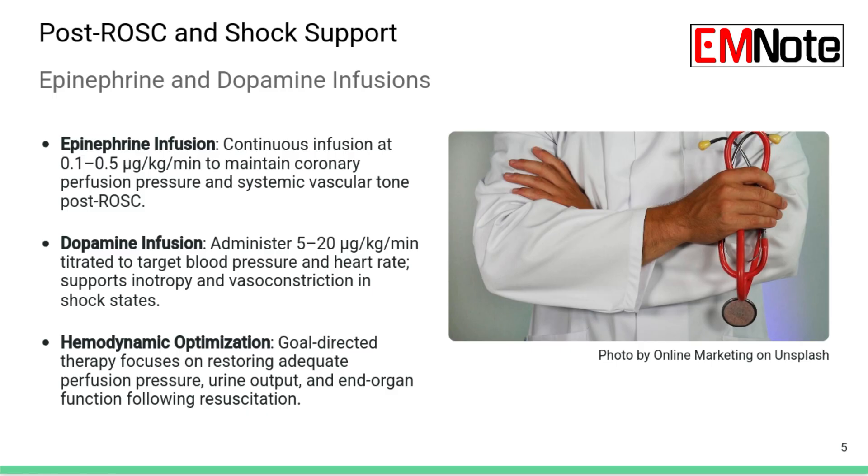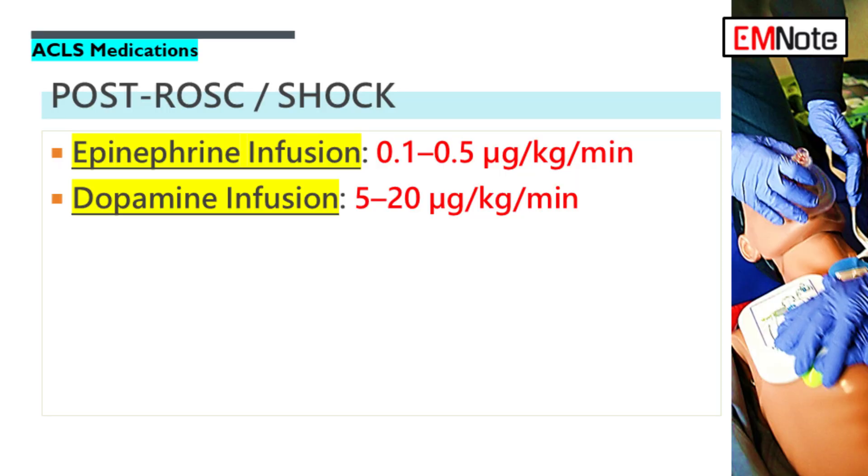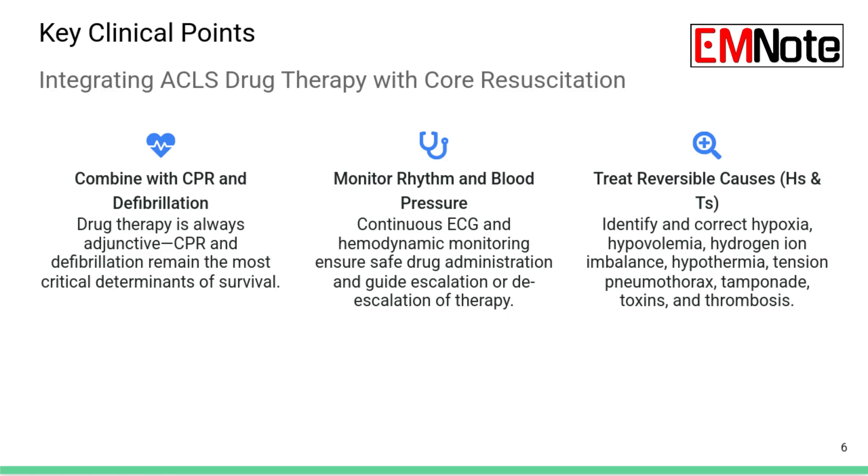Once you've successfully resuscitated someone and achieved return to spontaneous circulation — ROSC — the pharmacology often shifts from pushes to drips. If the patient remains hypotensive after getting a pulse back, or if they're in cardiogenic shock, we often move to continuous infusions. Epinephrine infusion is a common choice, with a typical dose range of around 0.1 to 0.5 micrograms per kilogram per minute. Dopamine is still an option for post-ROSC support, used to maintain blood pressure and perfusion after arrest, requiring constant titration based on how the patient is responding clinically.